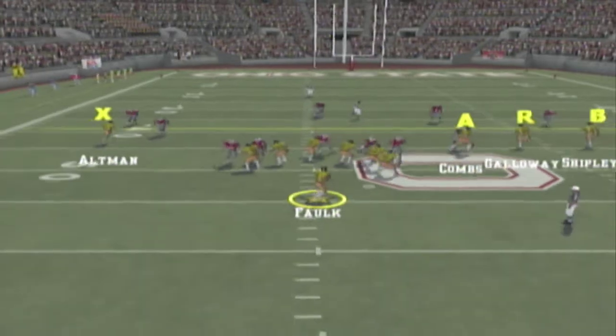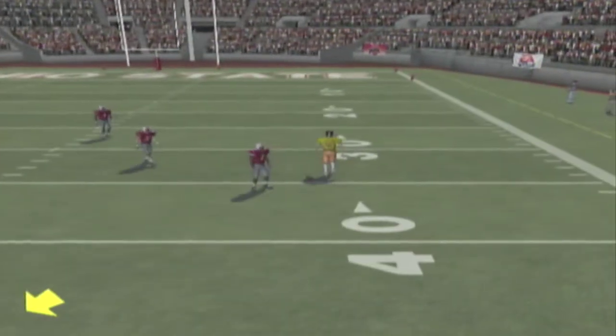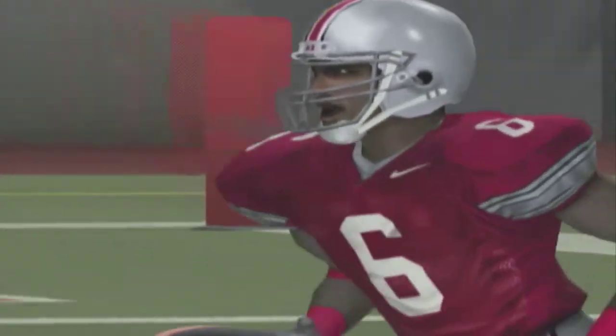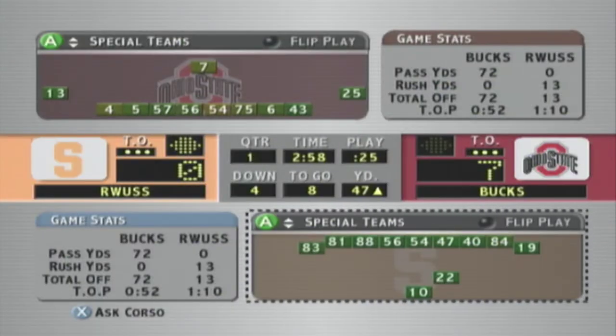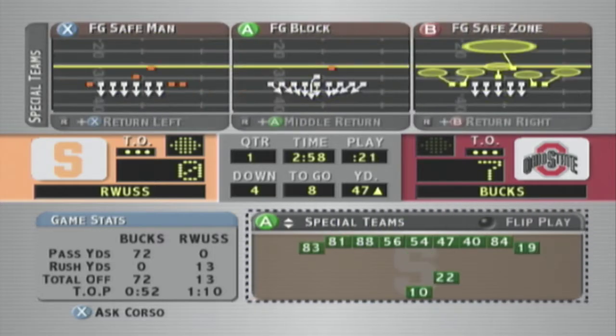The away team comes out in the shotgun, he rolls out to the right, wants to throw outside — it's dropped. We knew this drive was in trouble if they couldn't get the pass game going, and it's safe to say that's the case as he had zero completions.